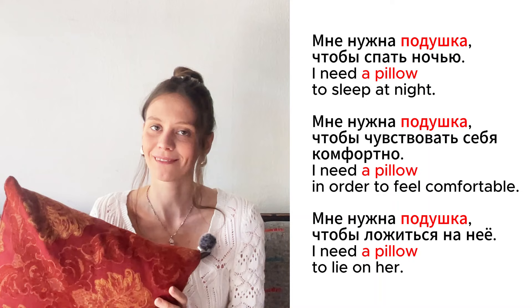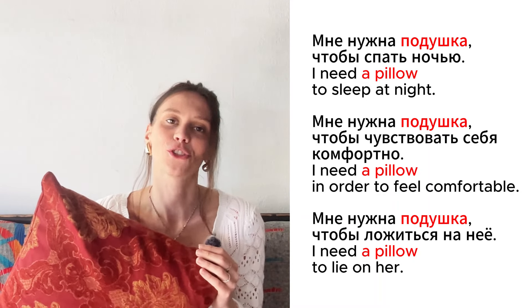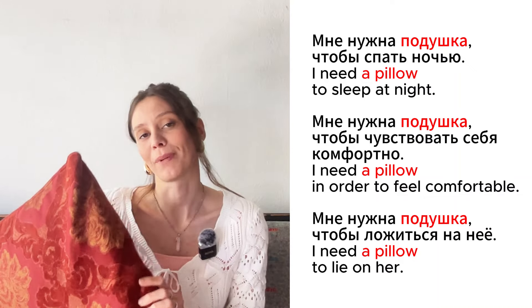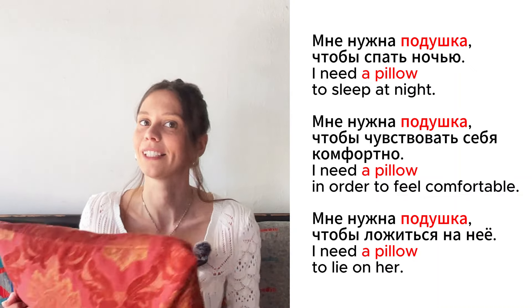Это подушка. Мне нужна подушка, чтобы спать ночью. Мне нужна подушка, чтобы чувствовать себя комфортно. Мне нужна подушка, чтобы ложиться на неё.